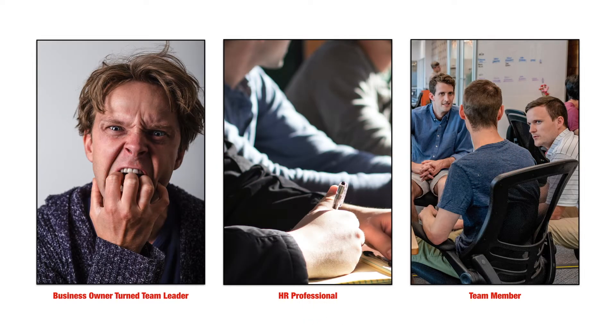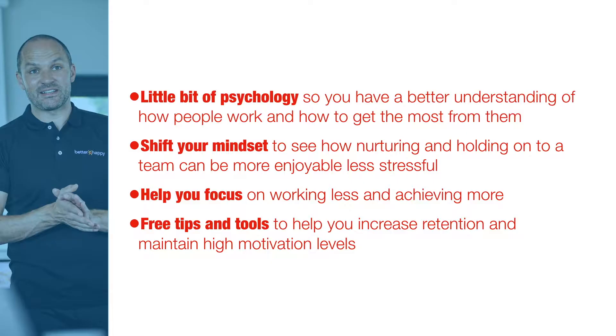So who's this workshop designed for? It's really designed for the business owner that's turned into a team leader, maybe without choosing to do so. You started the business by being good at what you do, you didn't have capital investment, you were self-funded and you've developed a team around you — and now you don't just have to be good at business, you've also got to figure out how to keep a team of people happy, motivated, engaged and wanting to stick around. It might also be of interest to HR professionals and team members, but predominantly it's aimed at the business owner.